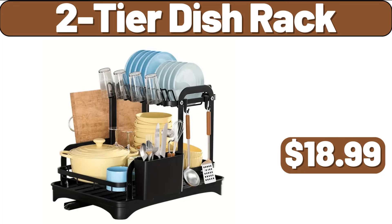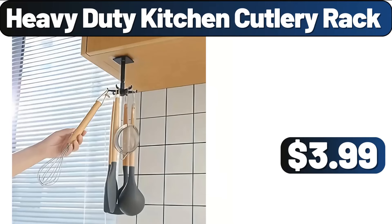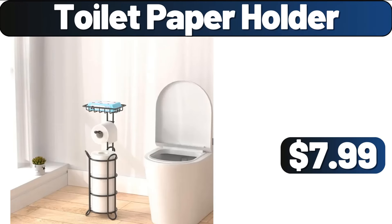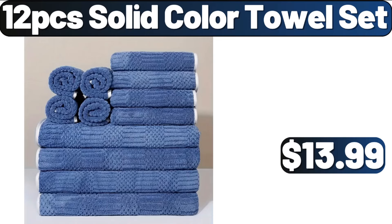Two-Tier Dish Rack, $18.99. Heavy-Duty Kitchen Cutlery Rack, $3.99. Double-Layer 6 Compartment Round Plastic Food Storage, $8.99. Toilet Paper Holder, $7.99. 12-PCS Solid Color Towel Set, $13.99.